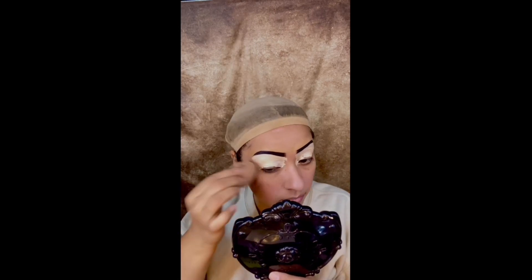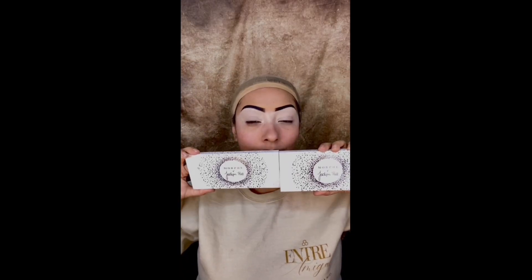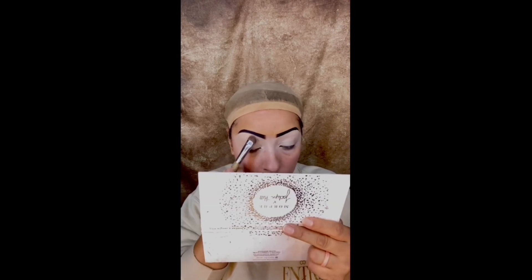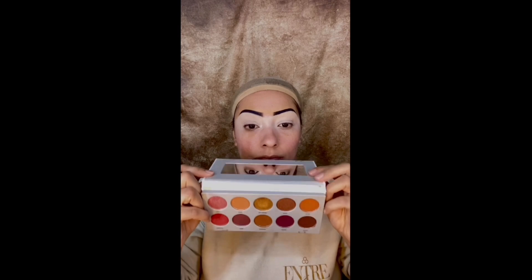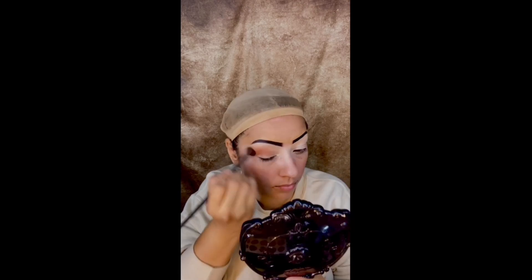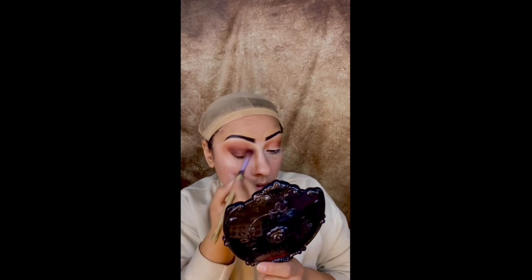I'm bringing out two of my old super OG palettes — Miss Jaclyn Hill. These are amazing especially for the holidays: super rich colors, very pigmented, and super blendable. Once you learn how to use these colors they look magnificent on anyone. I did get a set of three or four of the Jaclyn Hill palettes — I can't believe how many I have.